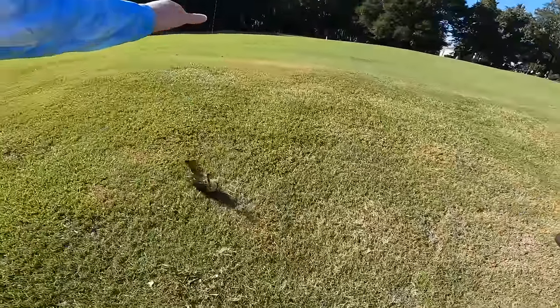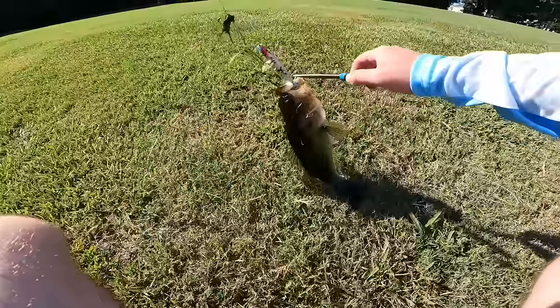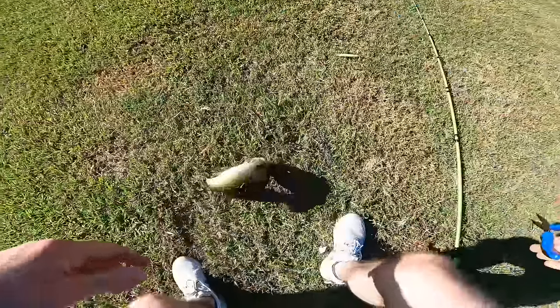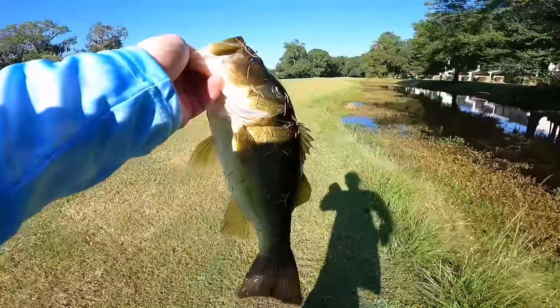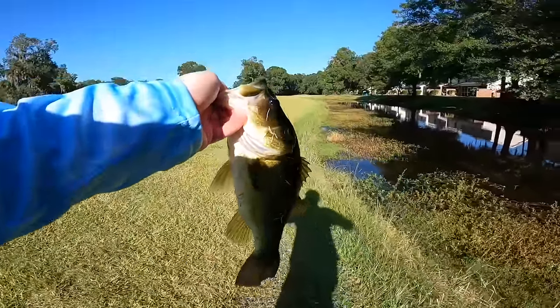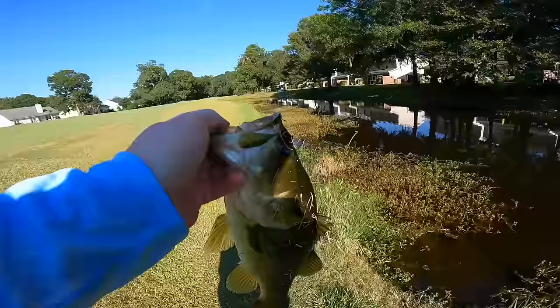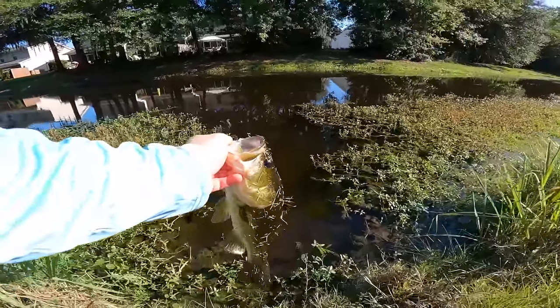There we go — oh my gosh! What an eat by that fish! Holy cow. Let's take this guy off the hook. These fish are nice and aggressive. Well there we go — that is our second fish. The bait was really testing my patience but I guess we kind of figured it out. Just straight retrieve. There we go.